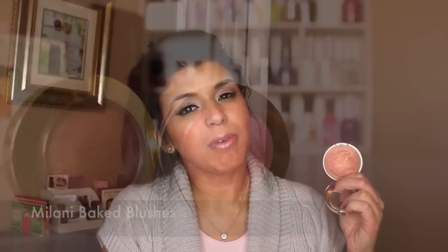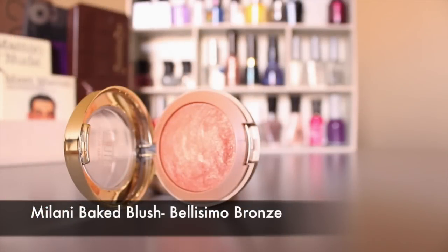Next are blushes — specifically Milani blushes. The one I want to highlight is Bellissimo Bronze. If you have a medium or darker skin tone, try this one. I feel it should be more hyped than Luminoso because it's more pigmented. Bellissimo Bronze reads as a bronzy color with a little shimmer. If shimmer in blush doesn't bother you, I absolutely recommend it. Milani also has a matte blush line worth checking out.